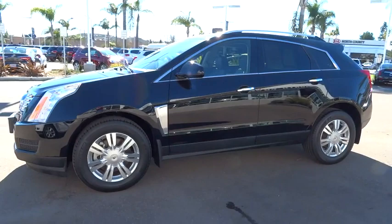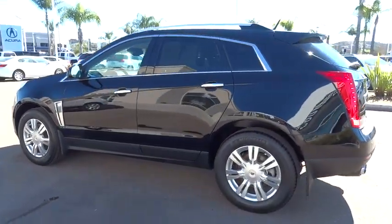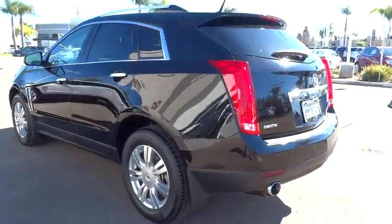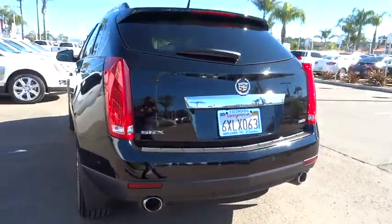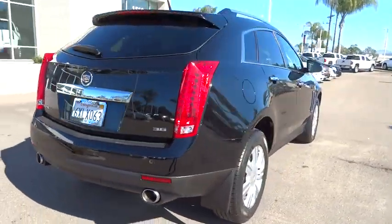Luxury lovers will delight in the new stylish handcrafted cabin. And for technology lovers, the list of high-tech features is just too long to list. This vehicle has less than 30,000 miles. Here are some of this vehicle's great options.